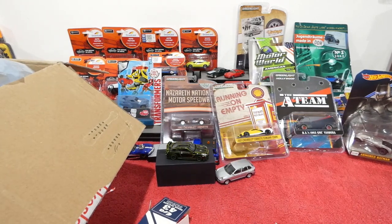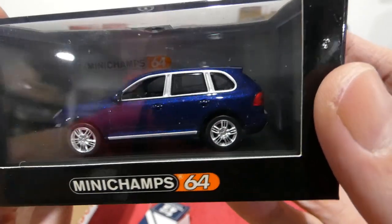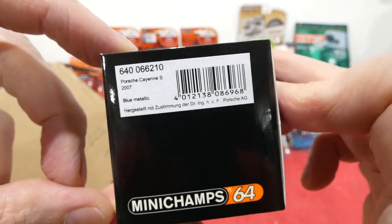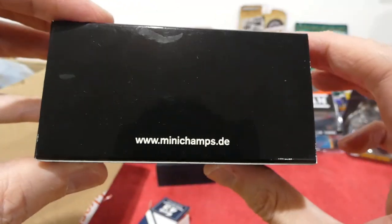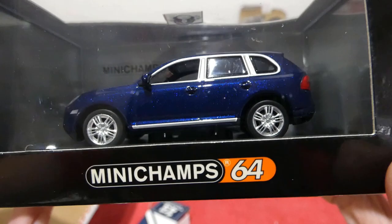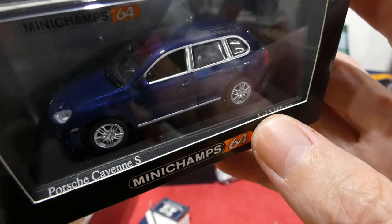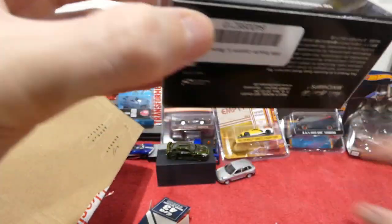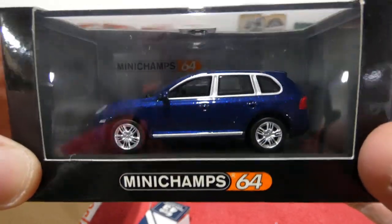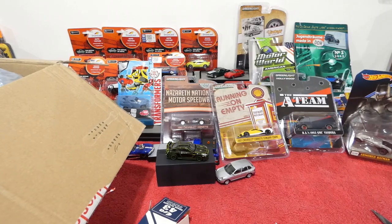Yes — Minichamps! 1:64 scale — beautiful cars. I'm going to be putting all of these Minichamps into a display case soon. My brother had a display case which he had all his cars in before, but he's recently moved house so hasn't got space anymore — so I'm going to go pick up this giant display cabinet and put all the special cars sent by CDC over the last couple of years into it. First one: Porsche Cayenne S — incredibly cool.